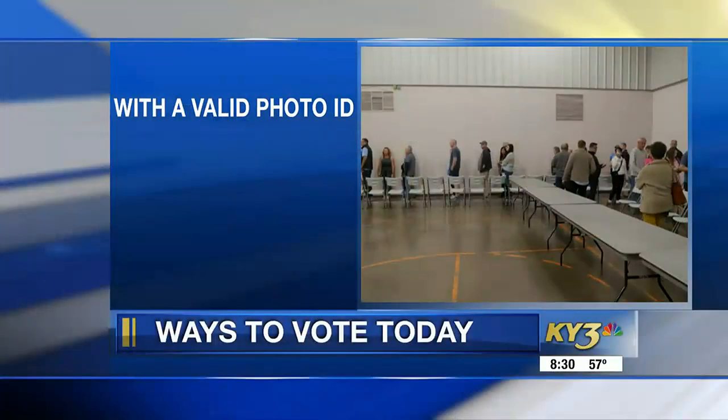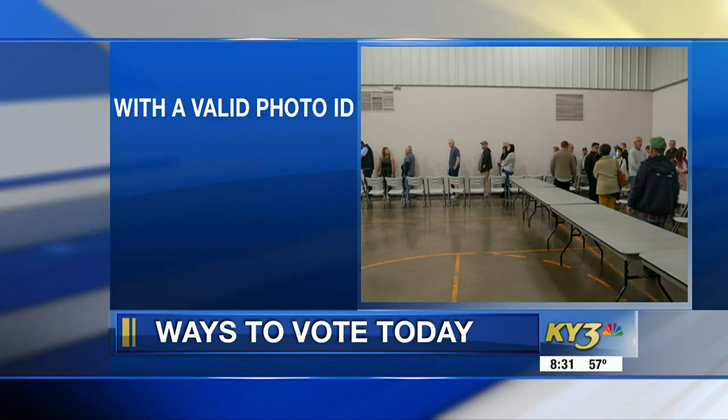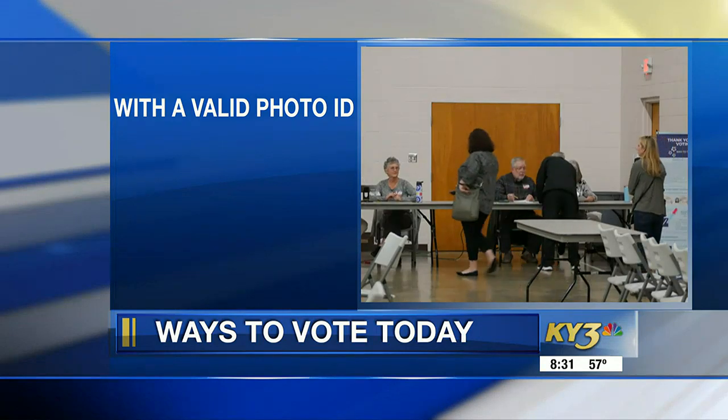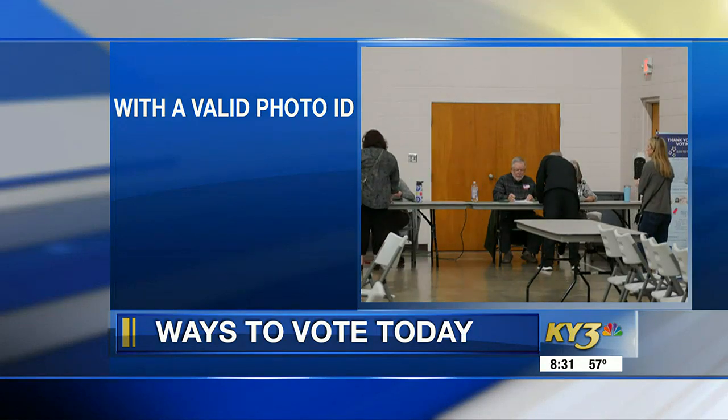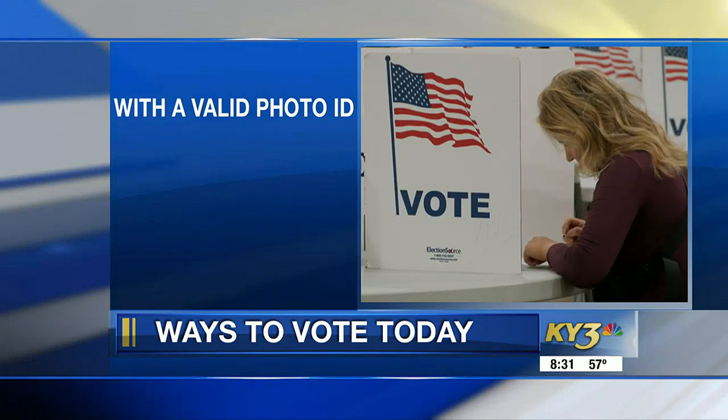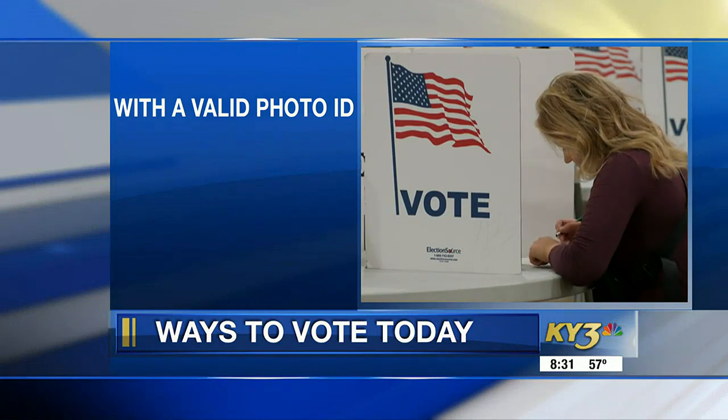Now, if you are one of those people looking to cast your ballot today, there are a few things you need to know before you head out the door. You have to have a photo ID with you. If you do not have a photo ID, you will not be able to cast a regular ballot. A valid photo ID includes a driver's license, non-driver's license, military ID, or passport.